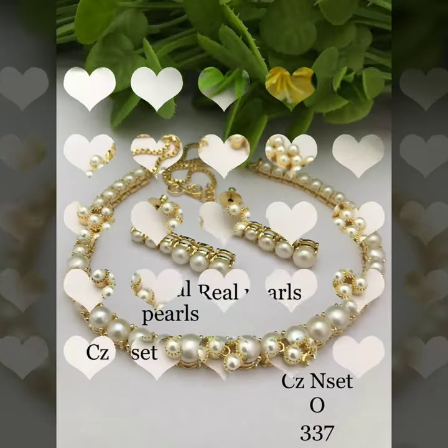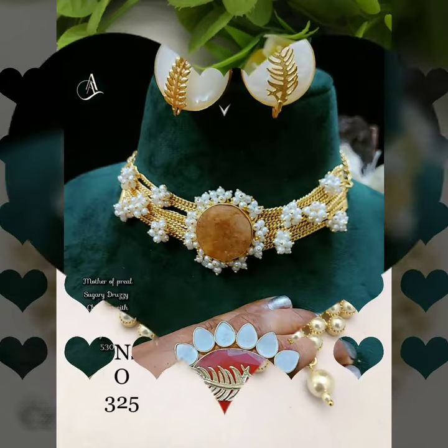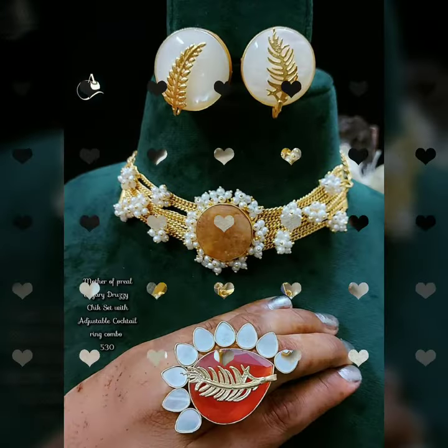A choker necklace goes with almost all dresses — black, white, and everything in between. So you will definitely not want to miss a choker necklace. I hope you will like this design.